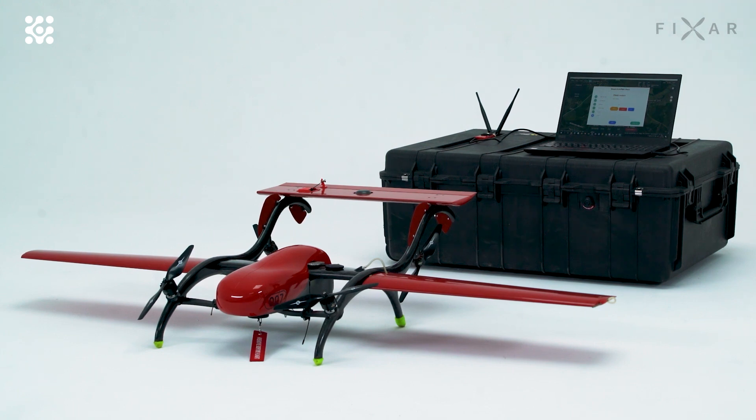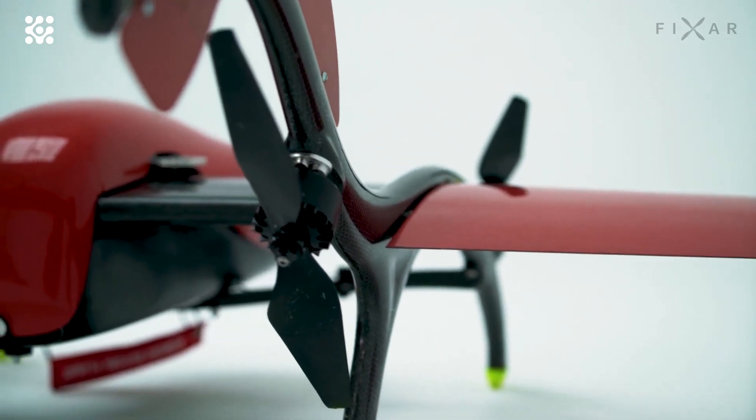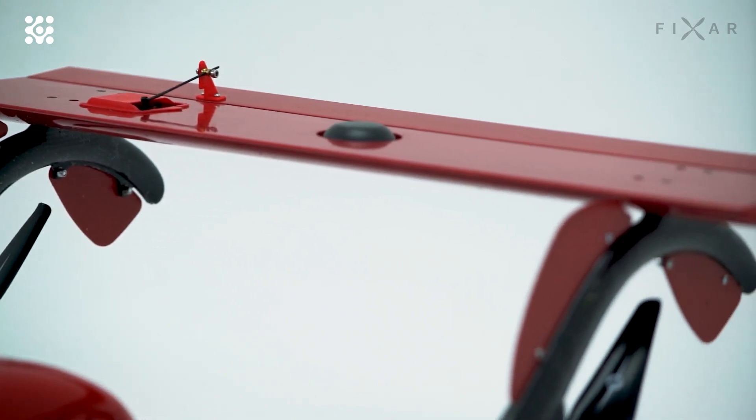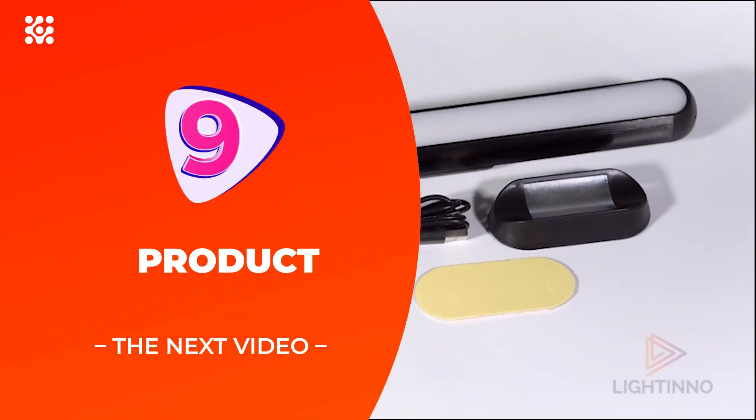The FIXAR 007's patented hybrid design combines the takeoff and landing maneuverability of multi-rotor drones with the increased payload capacity and endurance of fixed-wing UAVs. The closed-source software allows you to build and edit a fixed-wing drone flight mission and monitor missions in real time using 3D visualization.